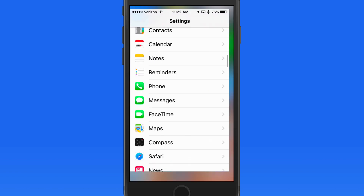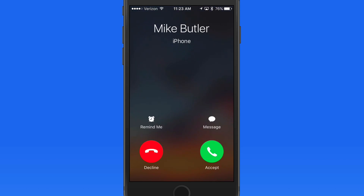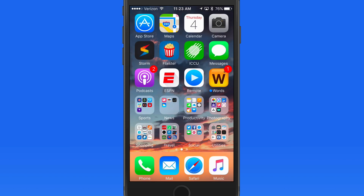So let's have a call come into this phone and see what happens. Right as the call came in, the name of the caller — in this case Mike Butler — was spoken. I'd prefer if the name was said more than once, but as long as you hear it, there's not going to be a need to look at your phone if you're unable or don't want to answer.